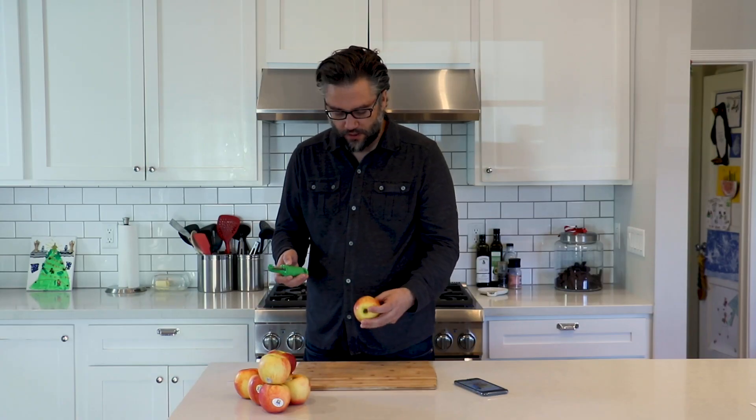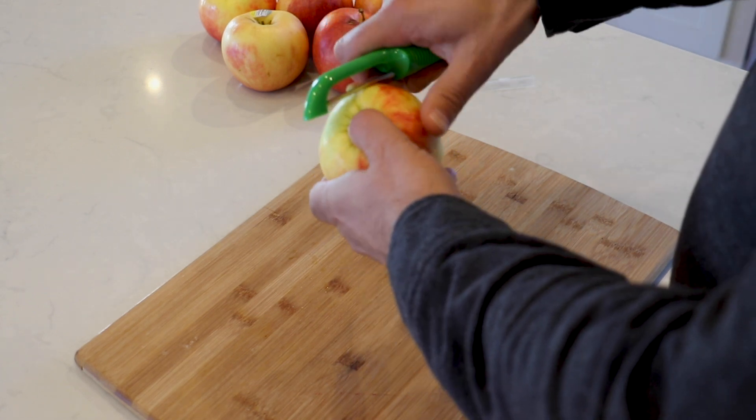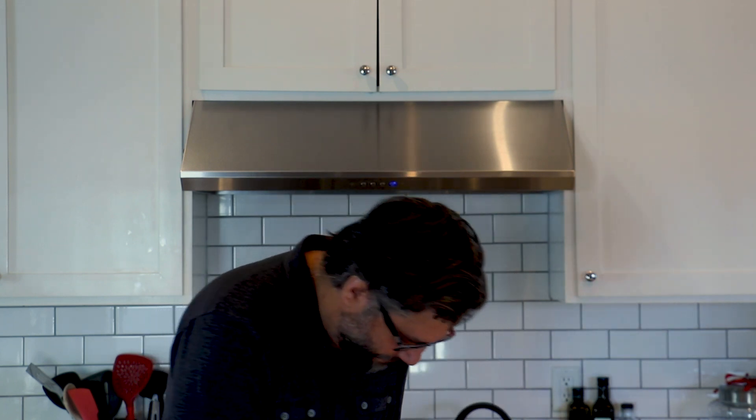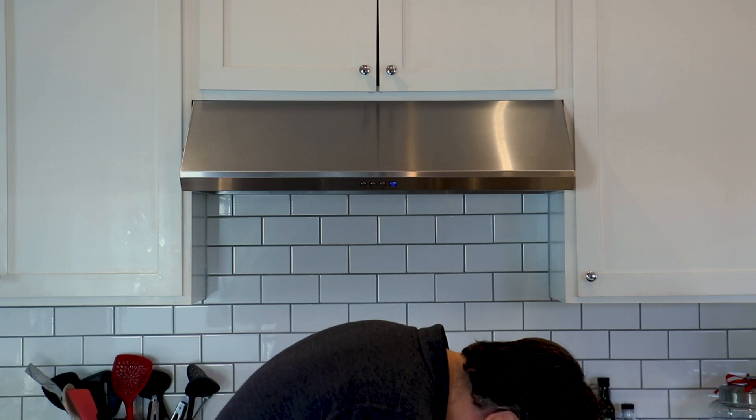When you're right-handed, what you want to do is pick up the apple and do a counterclockwise motion. So that's what I'm going to do. I'm going to start right here and go — ow, f**k. Stupid f**king apple peeler.